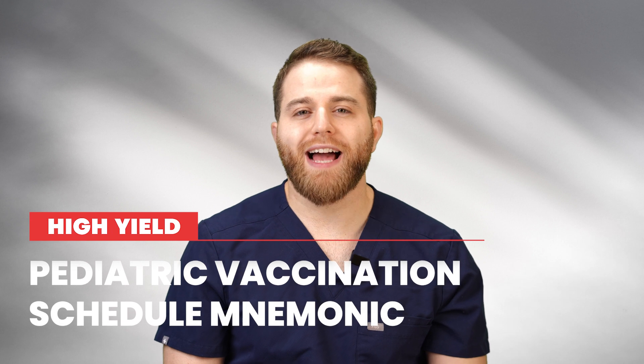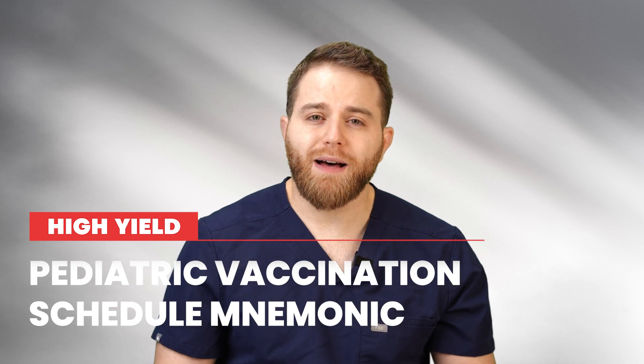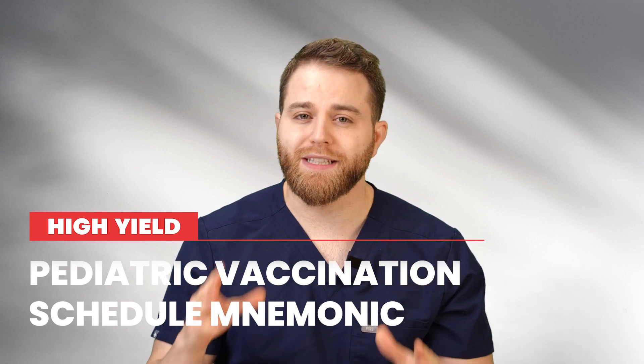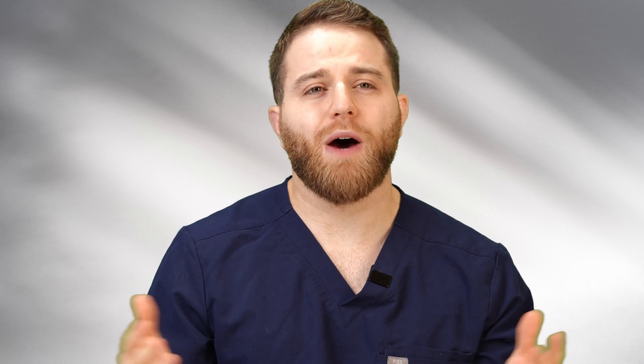Hey everyone, it's Ale and I'm back. Today we will be discussing a high-yield topic which is vaccination. There are many vaccinations but what we will be discussing today are the top high-yield vaccinations that are usually tested on USMLE Step 1, Step 2, and your pediatric shelf exam. I did not want to spend so much time studying and memorizing all the vaccinations, or watch an hour-long video. I'm going to make this short and straight-to-the-point video covering the most high-yield vaccinations that will be tested on the exam.